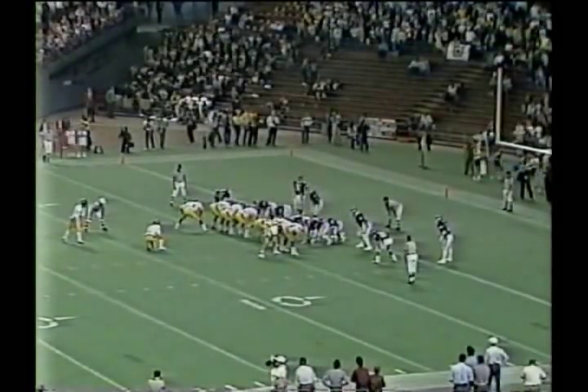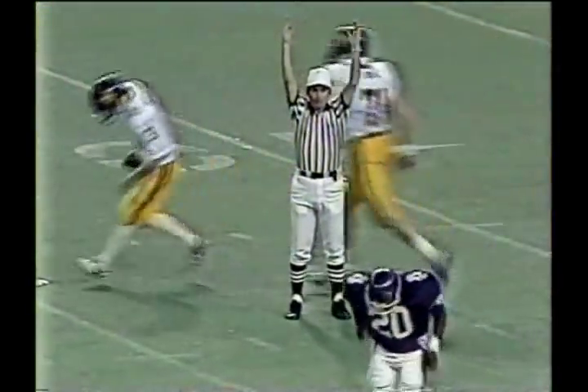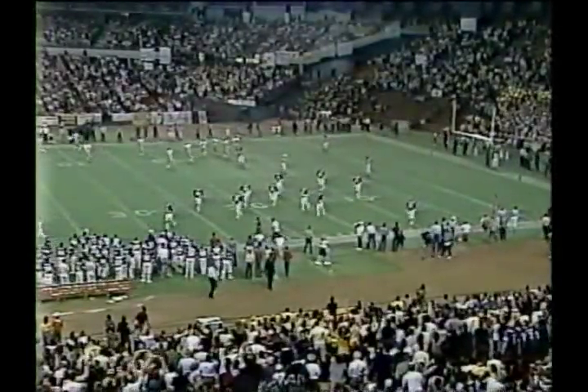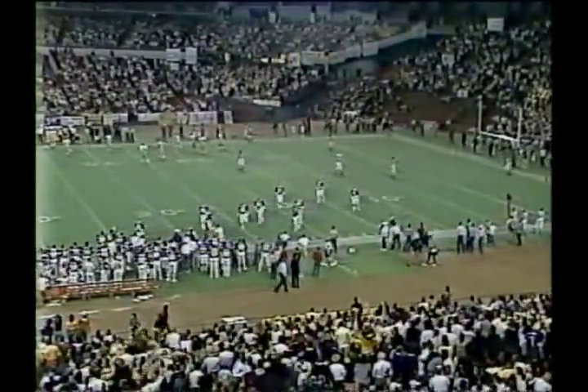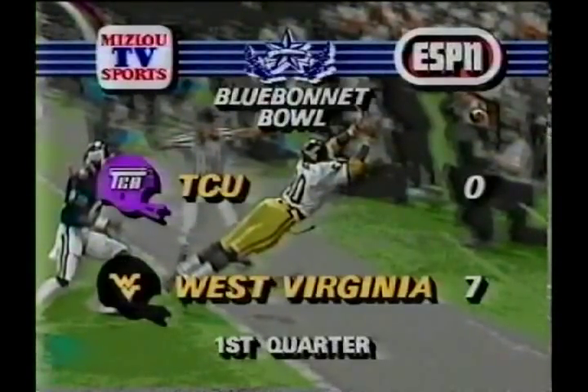Now the extra point try. It'll be Paul Woodside, the All-America kicker, and he bangs away at it and kicks it right through the uprights. The Mountaineers take a 7-0 lead with 11 minutes, 32 seconds to go in the first quarter. They took the opening kickoff and drove 80 yards for the lead touchdown. West Virginia 7, TCU nothing, as we return to the Astrodome.